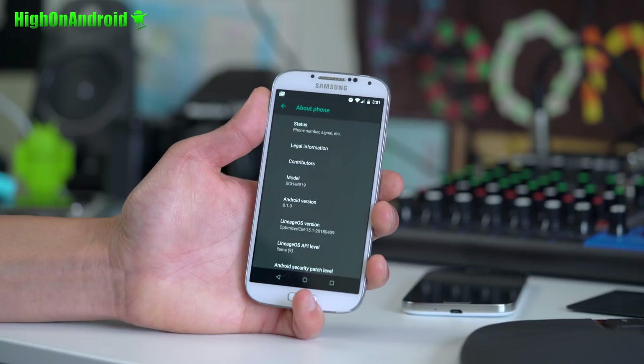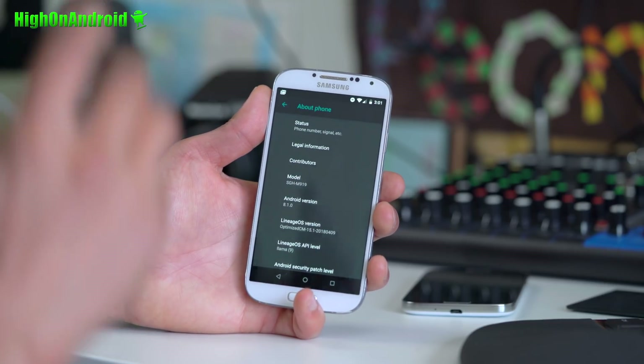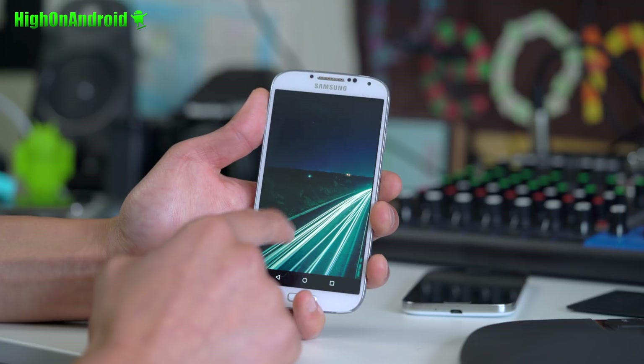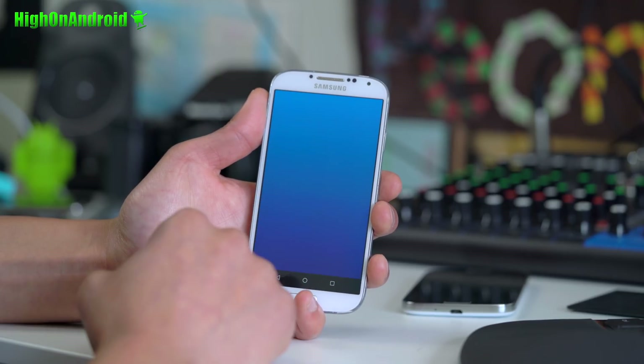Android 7.0 Nougat ROMs have pretty much the same issues as Android 8.0 or 8.1 Oreo, and this one actually has a lot of it working. So if you're going to install Nougat, just install Oreo instead.